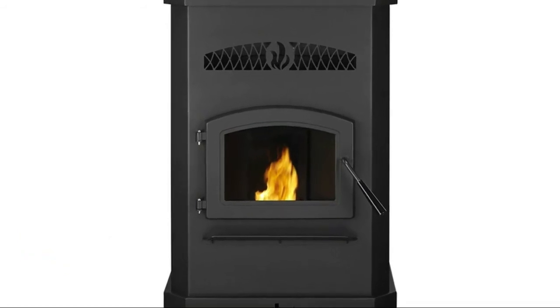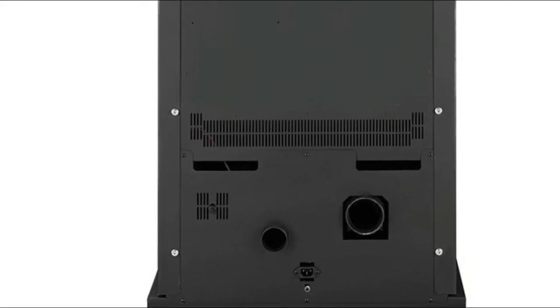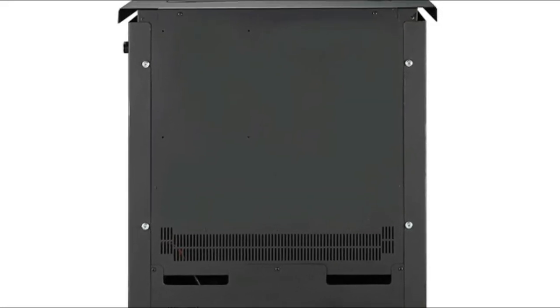58% more heat output than the competition. The pellet stove is also EPA certified for best-in-class fuel economy at 87.5%. Up to 2,500 square feet of heated space due to the high BTU output.